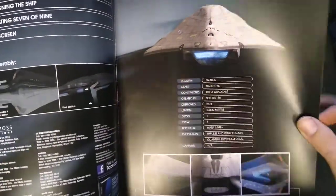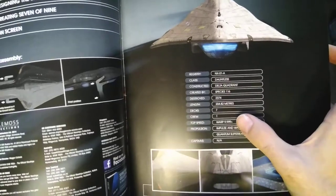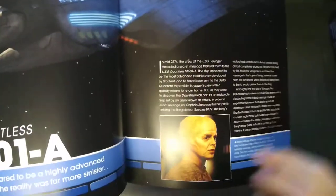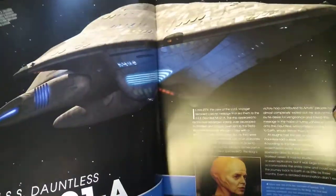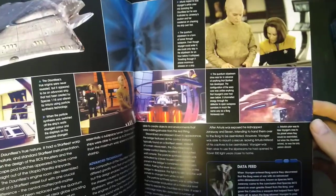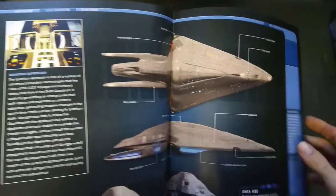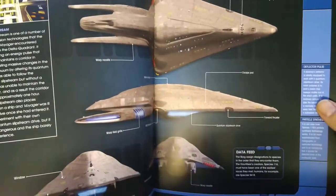There's not much in it — top speed warp 9.9 something. You've got the funky bald dude who basically tricked the crew, saying 'this is your new ship, take it to Earth,' but it wasn't — he set course to Borg space intending to kill them all. There are also some rough blueprints and details.